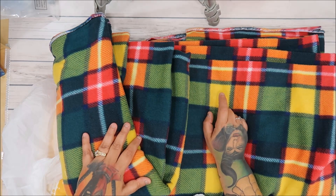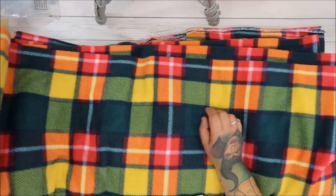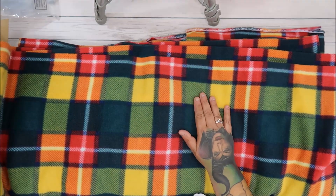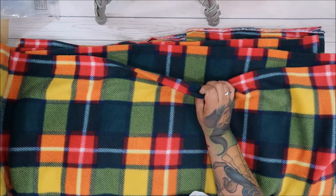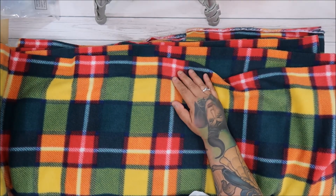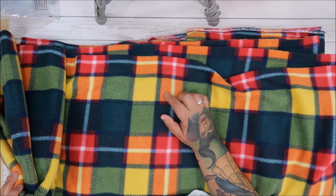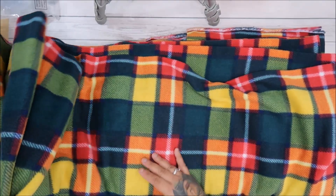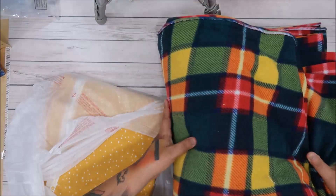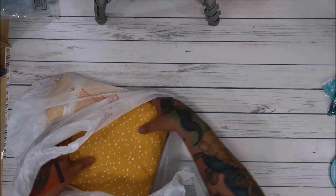I got this one because I made a Tim Holtz suitcase quilt and this will be for the back — it matched the fabric so well. This is flannel, yeah, because fleece is a little furry. I got six yards of this because the quilt is pretty big. Then I got more flannel.